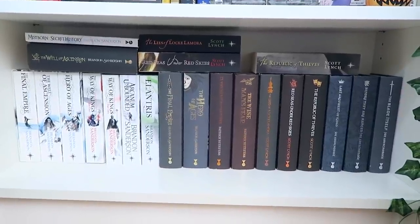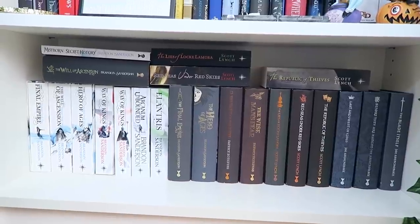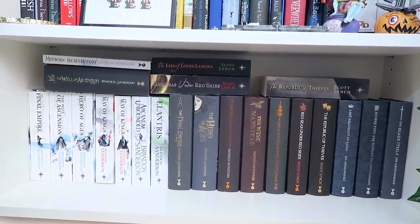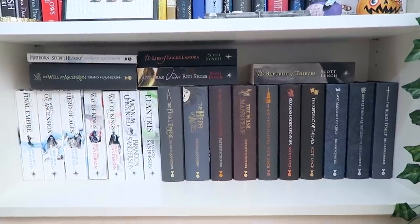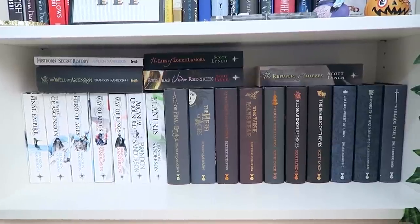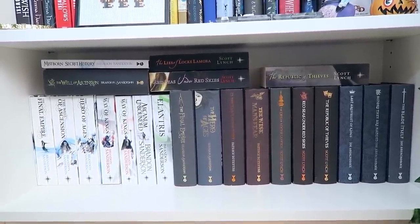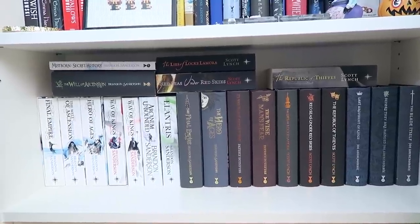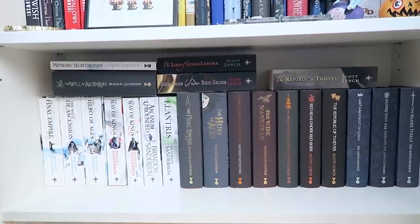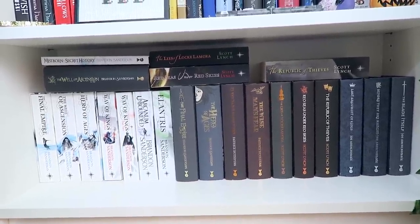The last shelf is all adult UK versions of fantasy novels. I have the UK paperbacks for a lot of Brandon Sanderson's books, and then what I think is called Gollancz — they did really pretty 10th anniversary editions for a lot of adult fantasy. I have that for Mistborn and Name of the Wind, The Lies of Locke Lamora series, and also the Joe Abercrombie First Law series, which I really need to read already.